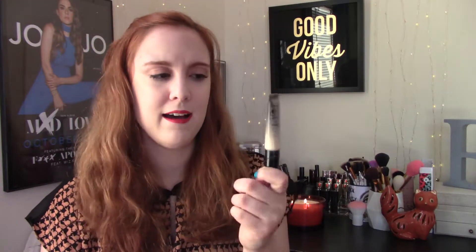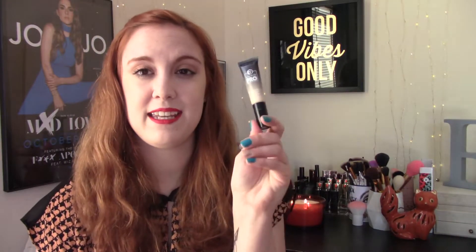Moving on to makeup, I wanted to mention the BH Studio Pro Total Coverage Concealer. I have it in shade 100, which I think is the lightest shade. This is definitely a full coverage concealer — you don't need a lot of it. It also has one of these applicator tips so it's very easy to apply. A lot of people in the reviews say this is a dupe for the Tarte Shape Tape. I haven't tried the Tarte Shape Tape in a while, so I can't say for sure, but let me know if you want me to do a comparison. I've been really liking this and it's really affordable. It's become one of my favorite concealers for under my eyes, especially because I just always look tired.